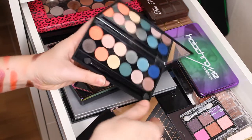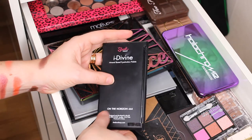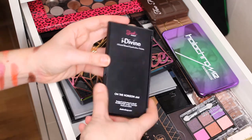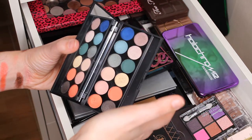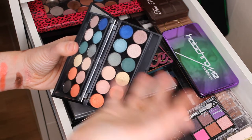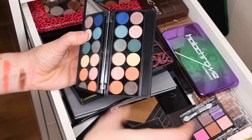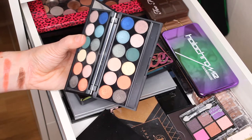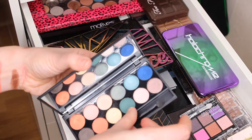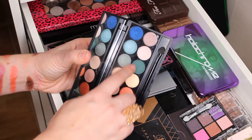Then we have a Sleek palette — this is the I Divine On the Horizon. It's a nice palette. I don't love the brush. When I use this palette I need to use another palette alongside it because there aren't enough shades to create a whole look. The pigmentation is not the best but it's decent, and I don't reach for it as much as I probably should. This shade really speaks to me for Christmas.